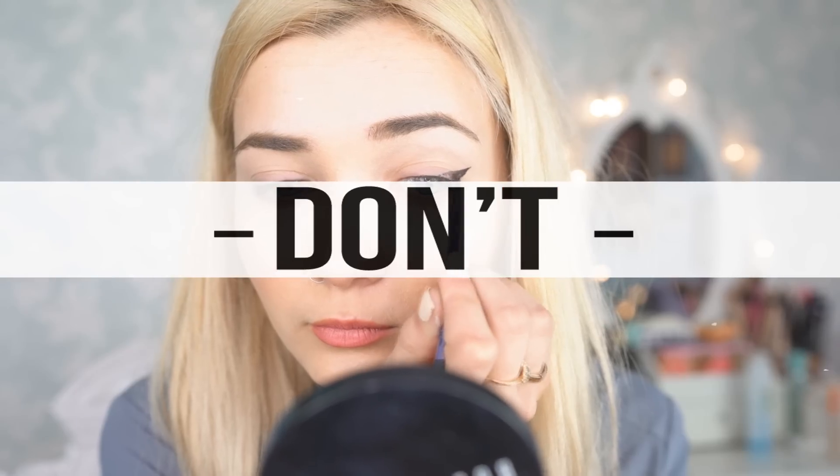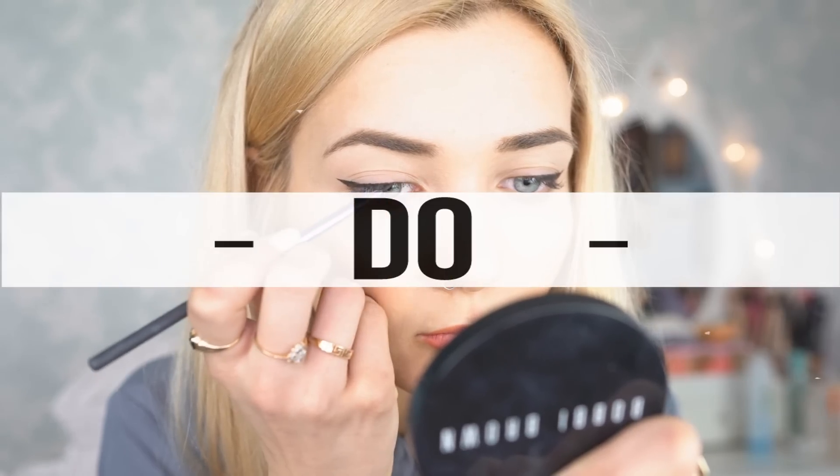My next don't is applying liner through the crease. If your liner touches the crease, it will give you that strange kink in your liner and it won't look as smooth as you'd like it to be. So of course my eyeliner do is to avoid touching the crease altogether, and this will just ensure that when you're looking straight, your liner will have a really nice, smooth and consistent line.